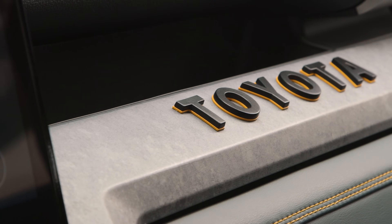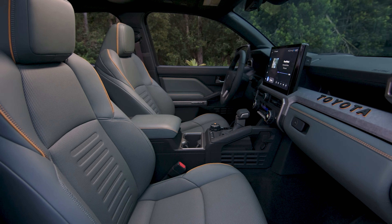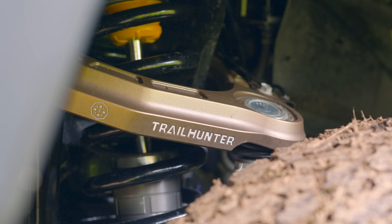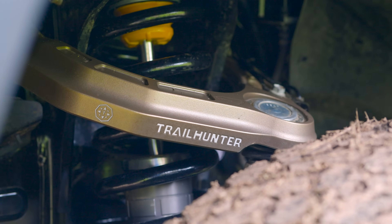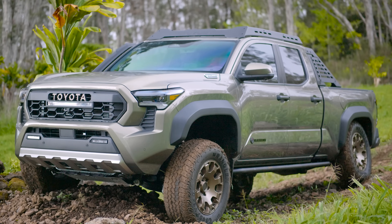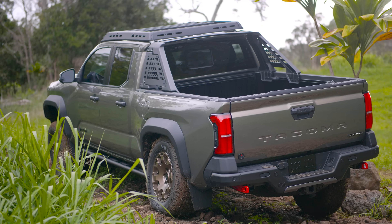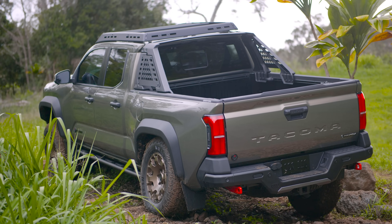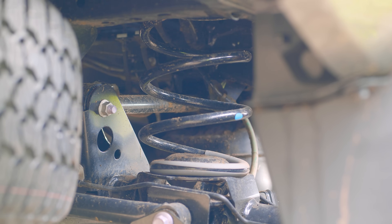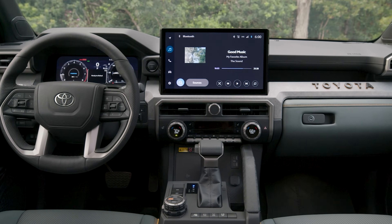Both Trail Hunter and TRD Pro have forged aluminum upper control arms. That gives more strength, which allows us to increase clearance. Specifically on the rebound — since these trucks are also lifted, which tends to reduce rebound stroke — we can recover about 15 millimeters of rebound stroke by doing that.